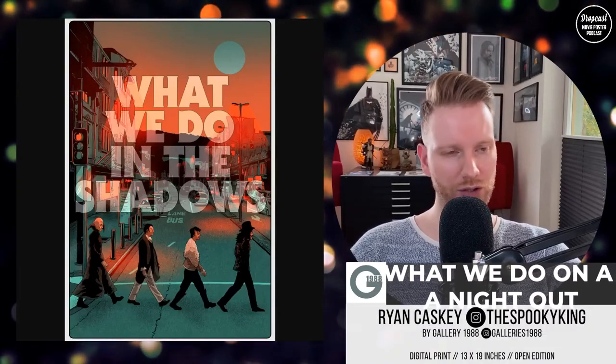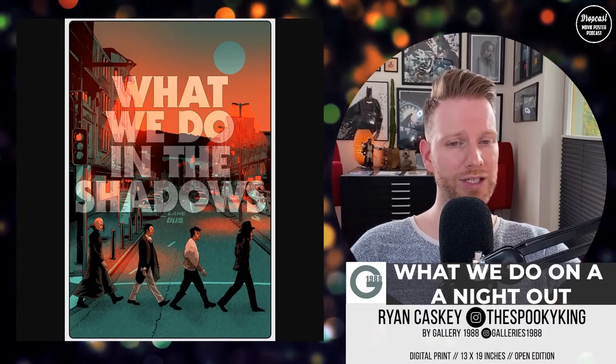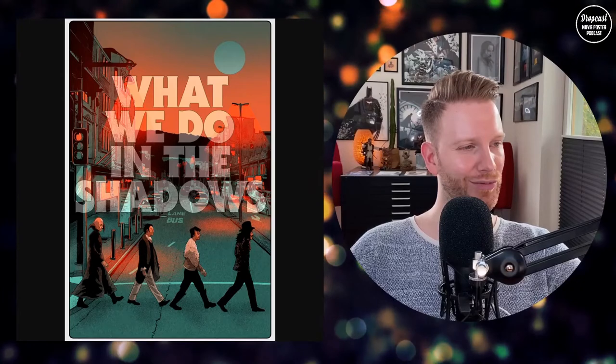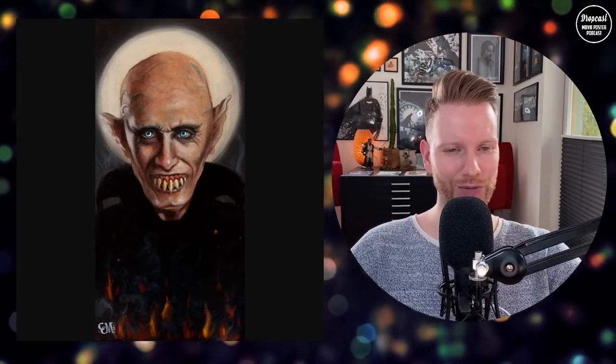Coming to one of my favorite movies slash TV shows — What We Do in the Shadows. Such good humor, right up my alley. This is a digital print on heavyweight enhanced matte paper, 30 by 19 inches, and it's an open edition — still available, so grab one if you can. The Beatles-style look for the vampires is very fitting and very funny — I love it. There's also Poor Peter by Catherine Moore — oil on cradle wood panel, 6 by 12 inches, I think already sold out. Peter's character is perfect — scene-stealing whenever he appears.